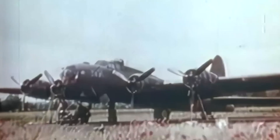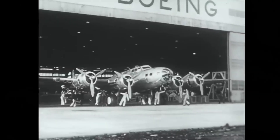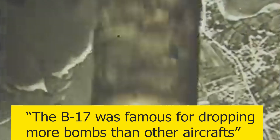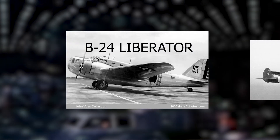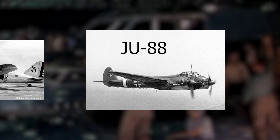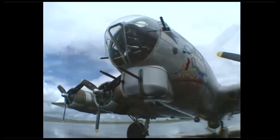The B-17 Flying Fortress is an American four-engine heavy bomber aircraft developed by Boeing in the 1930s for the United States Army Air Forces. The B-17 is famous for dropping more bombs than any other aircraft during the war. Behind the American four-engine Consolidated B-24 Liberator and the German twin-engine Junkers Ju 88, the B-17 was the third most produced bomber of all time.